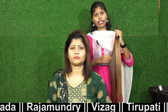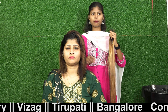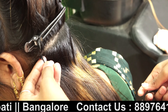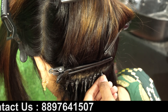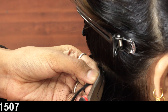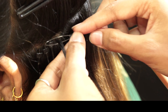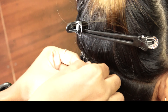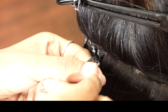Now let's start the process. I am going to show you how to make the hair extensions.